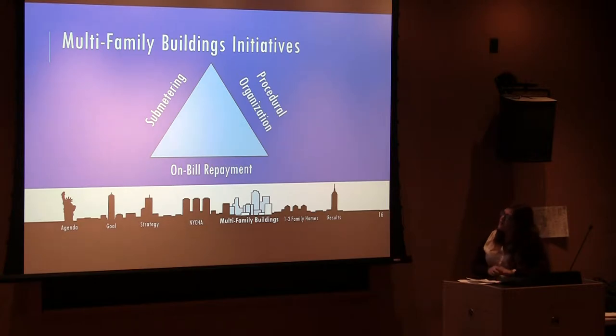Here are three main initiatives. We have on-bill repayment, sub-metering, and procedural organization. For the sake of time today, we're only going to be discussing on-bill repayment, but if you have any questions about the other two, feel free to ask us about them during our Q&A section.